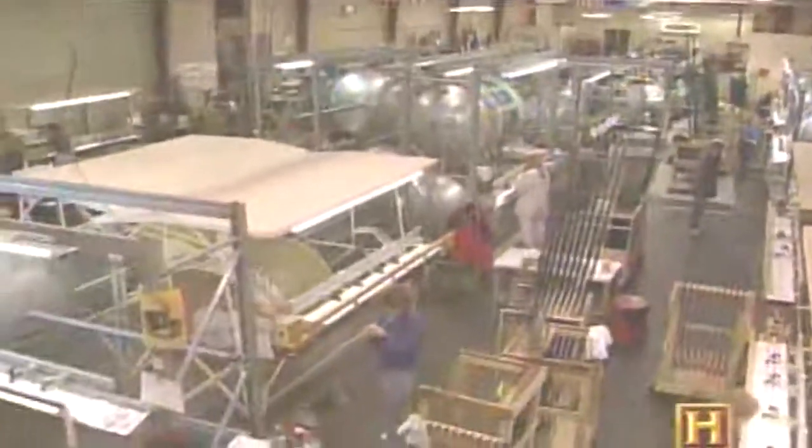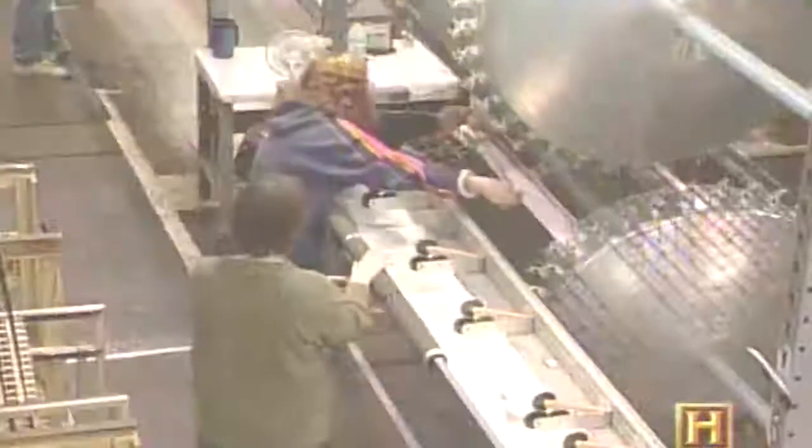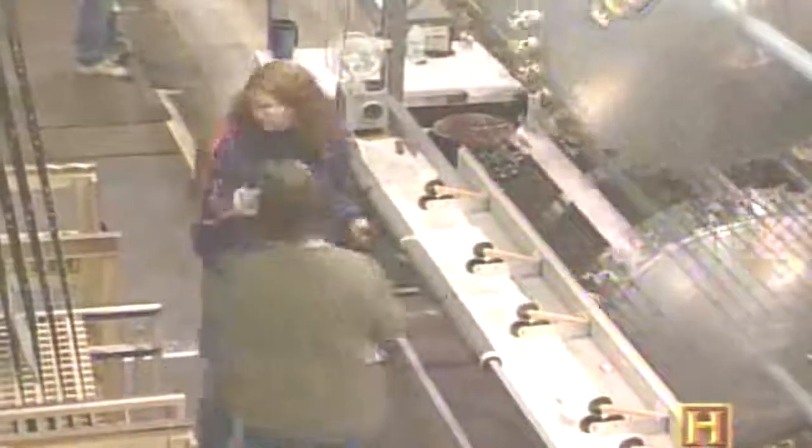At the St. Croix rod building plant in Park Falls, Wisconsin, the average rod moves through approximately 36 pairs of human hands from first step to last. Rods that are nine feet in length can weigh as little as three ounces and still land a six- to ten-pound trout in a fast-moving stream.